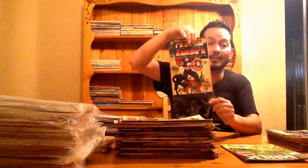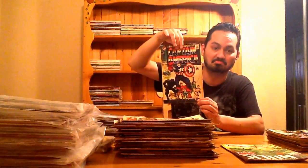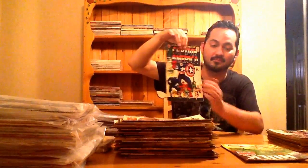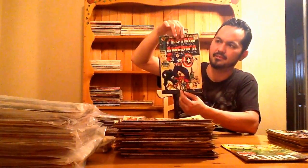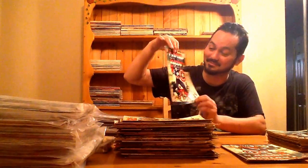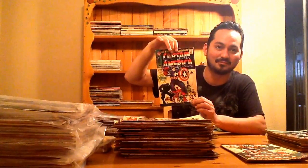Check this out guys — this is what I was super excited about. Captain America 100. We all know what it is. It's going to help me get back to breaking even. And it's actually pretty nice — it's probably like a fine copy. And Captain America 100, a second copy. This one is more like a VG, VG plus.